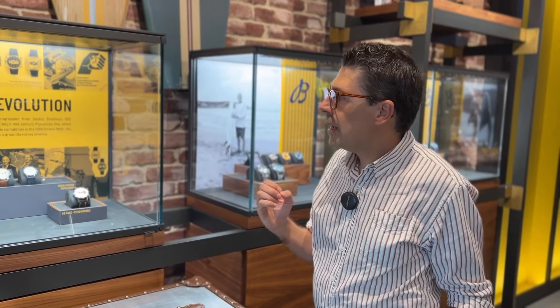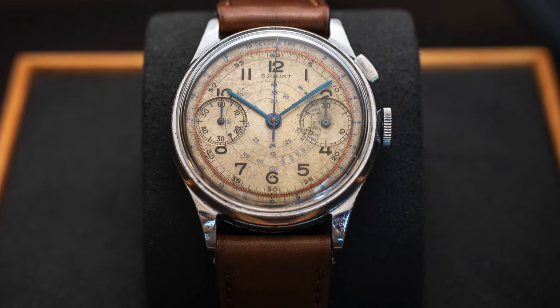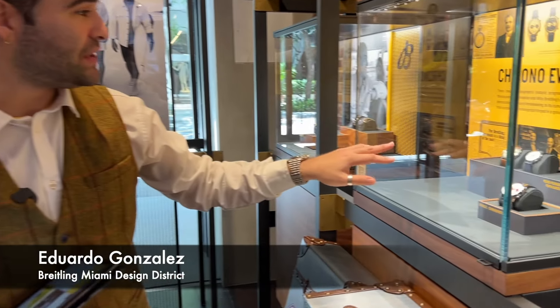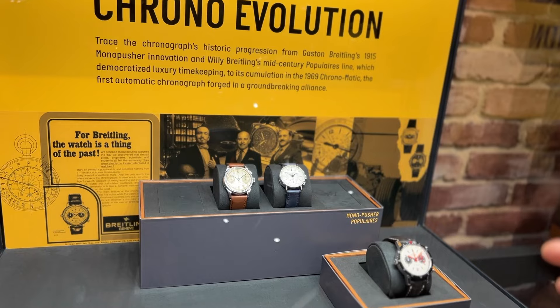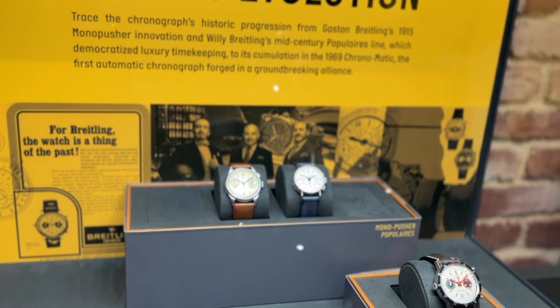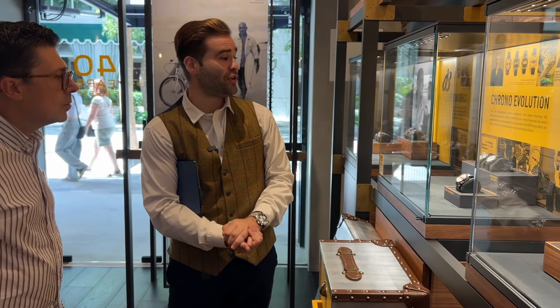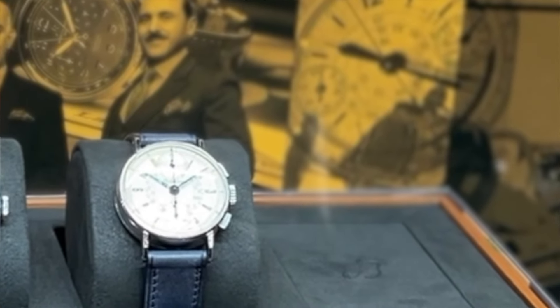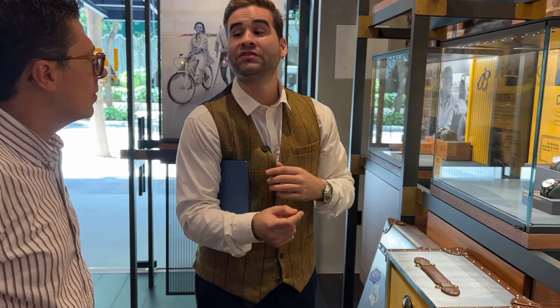We are starting with the first chronograph — this is the Breitling Mono Pusher. This collection here: in 1915 we created this function, the pusher. We also have the biggest innovation that Breitling did — the second pusher — and in 1934 the second pusher was created. Think about this: any watch you see nowadays that has this function came from us.